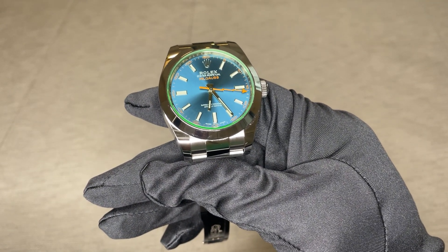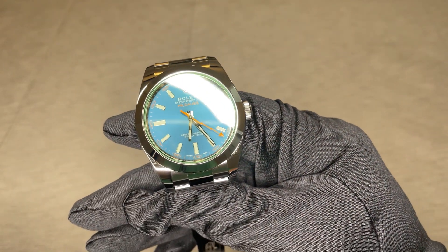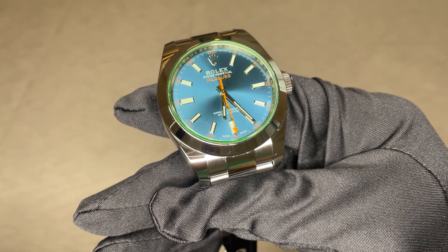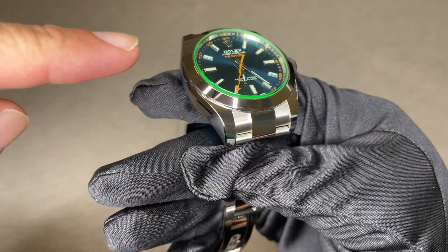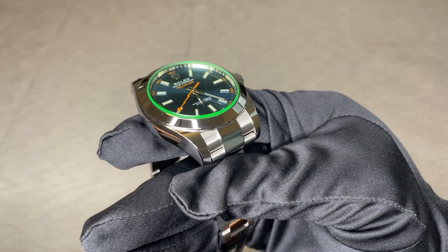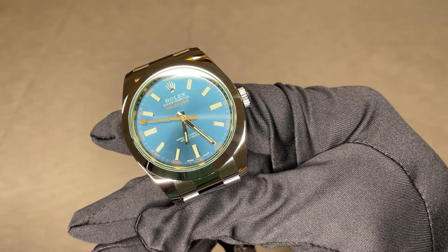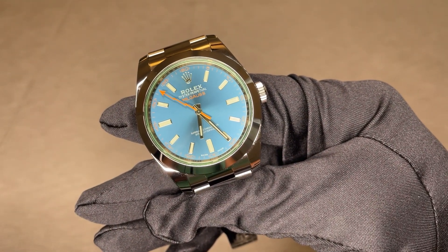This Milgauss surprised watch collectors and enthusiasts with a green sapphire crystal and an orange lightning bolt second hand that we can see here. The watch is 40 millimeters in diameter and 13.1 millimeters in thickness. It has a conical slope, high-polished bezel, which helps in sliding it underneath any dress cuff. The lug-to-lug distance is 49.1 millimeters across the wrist.